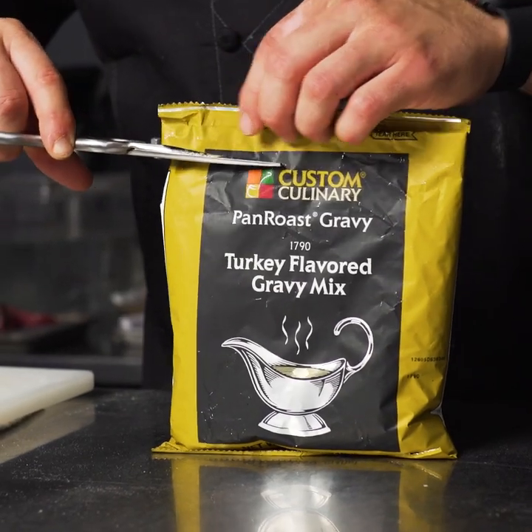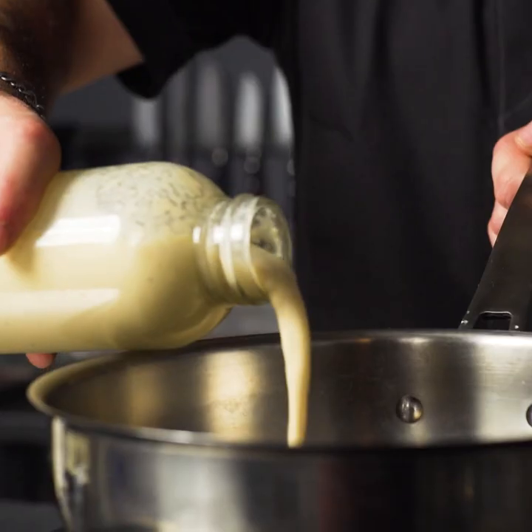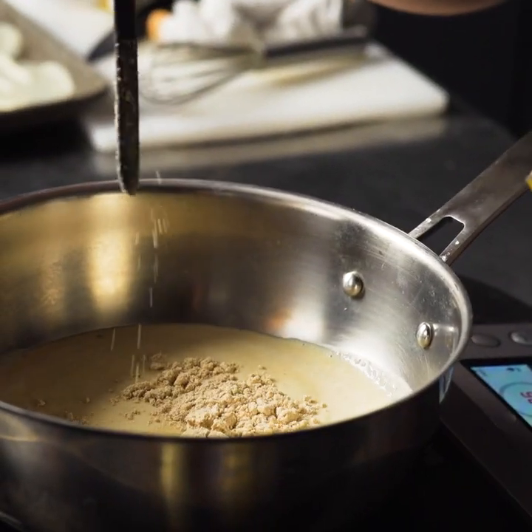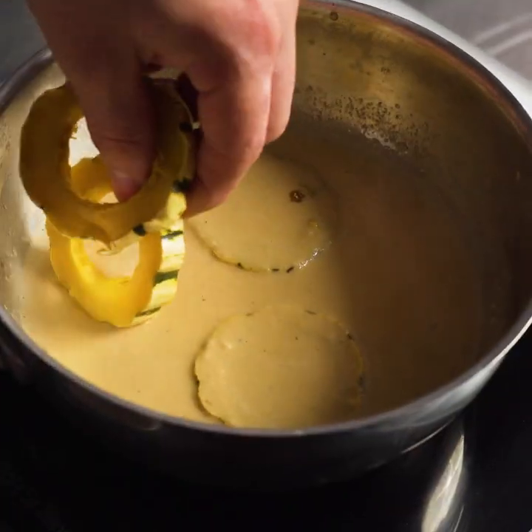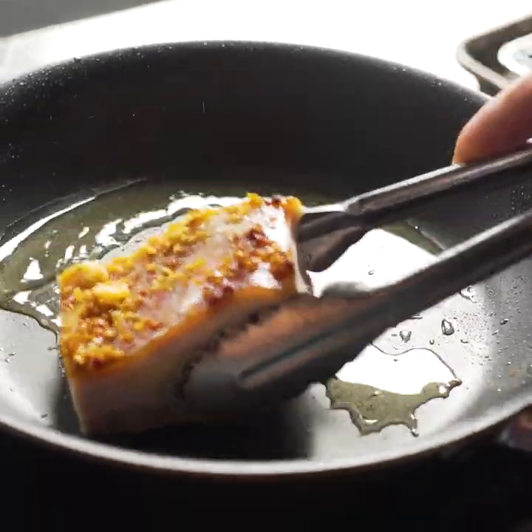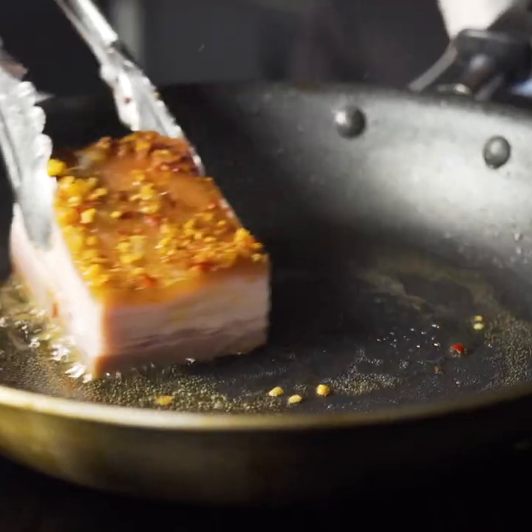This is pasta and pork belly with Custom Culinary pan roast turkey flavored gravy mix. What's great about this gravy is the layers of flavor — it provides authentic flavor without all the labor. I chose to sear this beautiful pork belly to give it a nice crispy outside and tenderness on the inside.